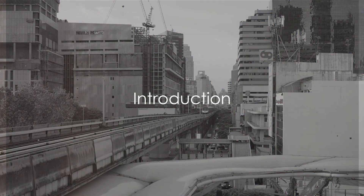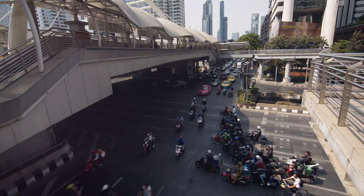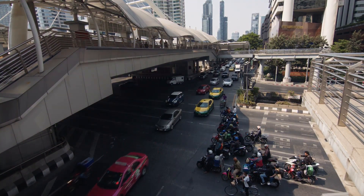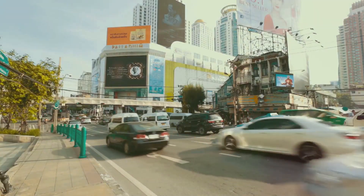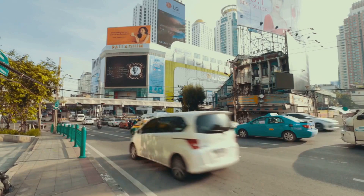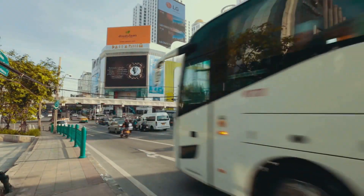Did you know there are multiple ways to get from Bangkok Airport to Sukhumvit that won't break the bank? We're embarking on a journey to explore the myriad of affordable and efficient transportation options available. Navigating through Bangkok's bustling transportation system can be quite the challenge, especially when you're trying to find the best way to reach the vibrant neighborhood of Sukhumvit.